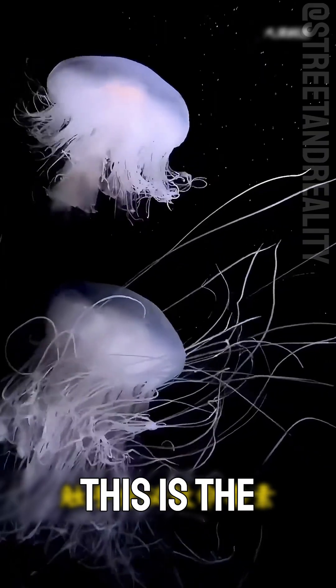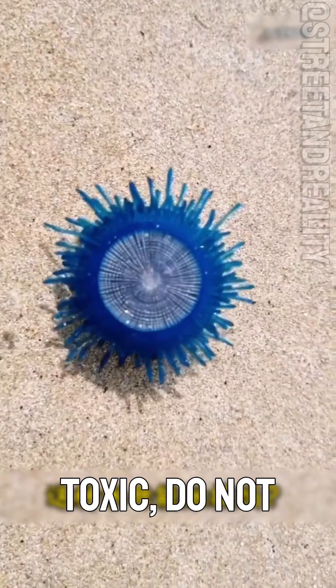Can this jellyfish be touched? This is the white crayfish jellyfish. Large and dangerous, it's highly toxic. Do not touch it.